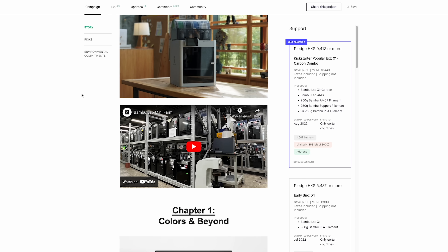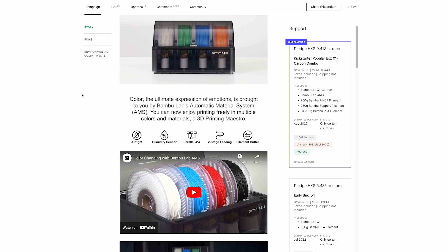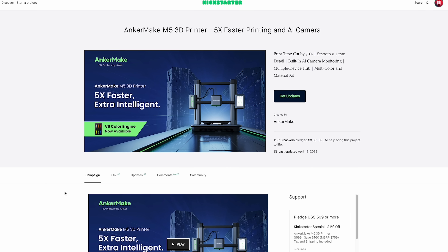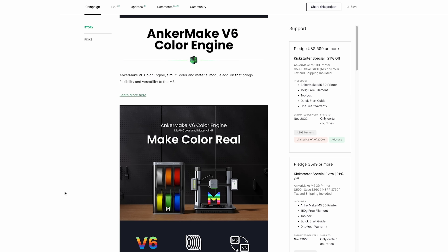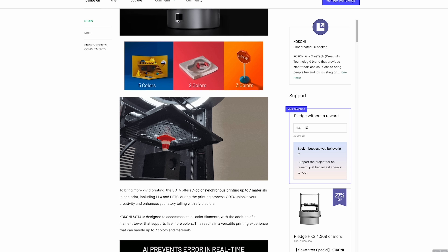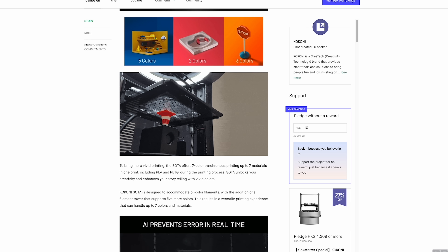Another thing to mention is the multi-material system. Bambu Lab has really been the only one that's been able to get this successfully working really well. If you remember, Anycubic also had a Kickstarter campaign promising a multi-material system — and that hasn't shipped at all. They still haven't even shown that off. Just something to keep in mind if you're thinking about backing a campaign like the Kokoni.